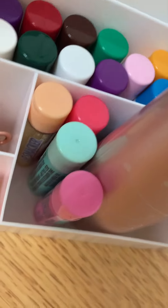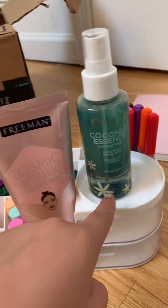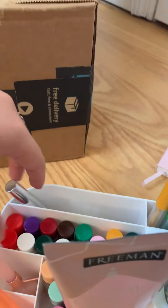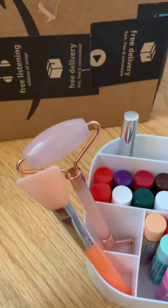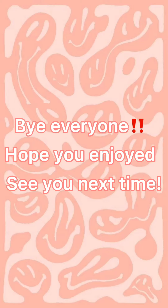I would say that this organizer fits all my stuff pretty well. Here are all my lip balms — I couldn't fit all of them, so I put some in the front with my face mask. I got some markers, some mascara, lip gloss, my rose quartz roller, and this face mask applicator. Bye everyone, hope you enjoyed. See you next time.